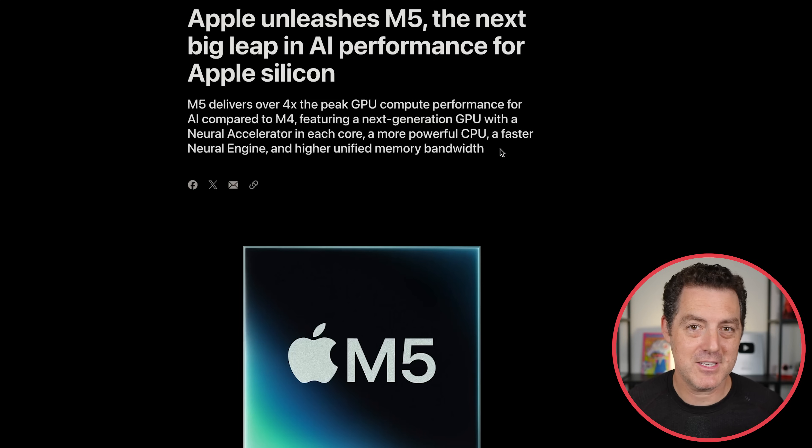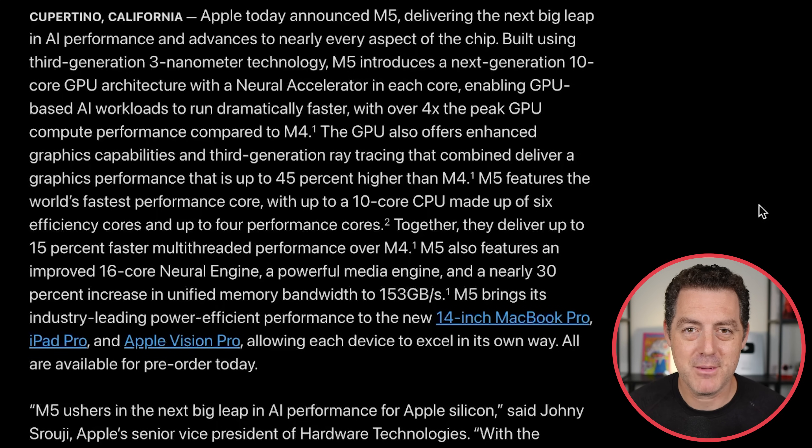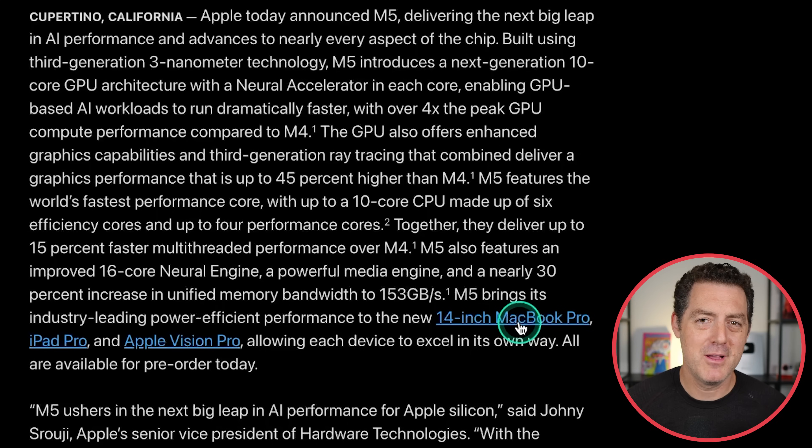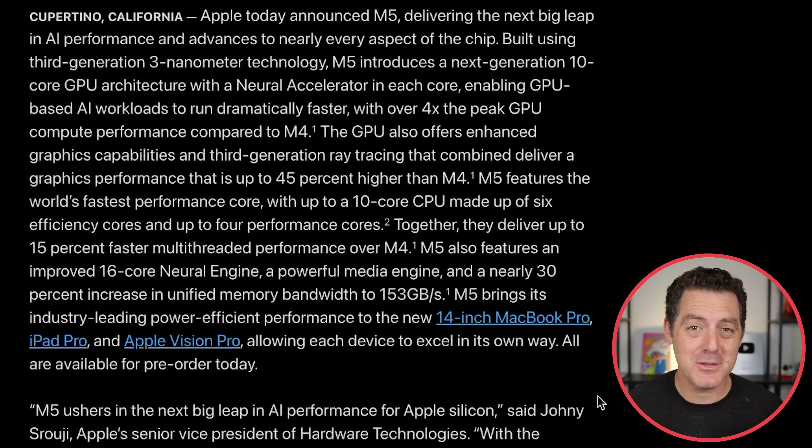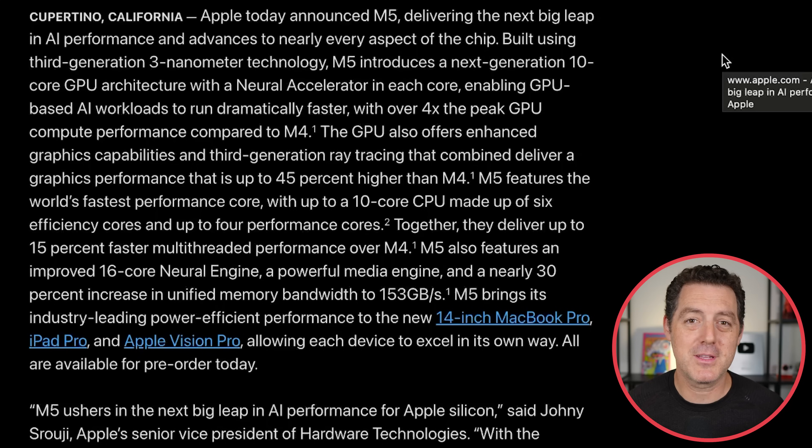A lot of people have been comparing the NVIDIA DGX to Apple's Mac Mini. For pure inference, Apple devices are going to be faster. The DGX has its place — I'm putting together thoughts on where that device should live in your stack. The three products getting the M5 chip are the 14-inch MacBook Pro, the iPad Pro, and the Apple Vision Pro. Apple has everything they need to do something special in AI — the only thing they don't have is the actual artificial intelligence. I'm really hoping they finally invest heavily into building a better version of Siri.